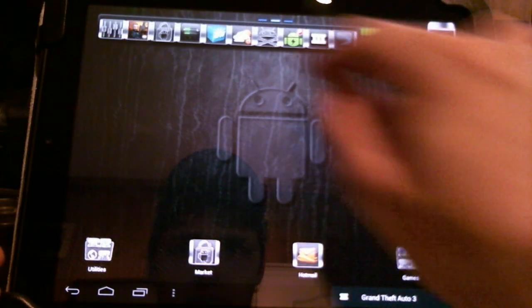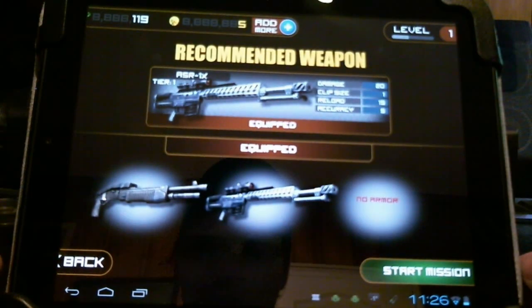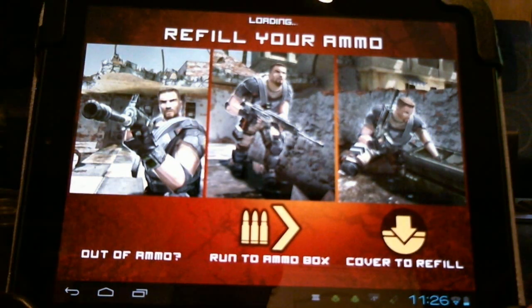Another handy thing about having a widget at the top — make a little mistake, hop right back in.